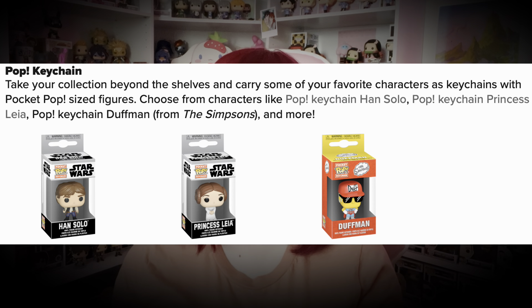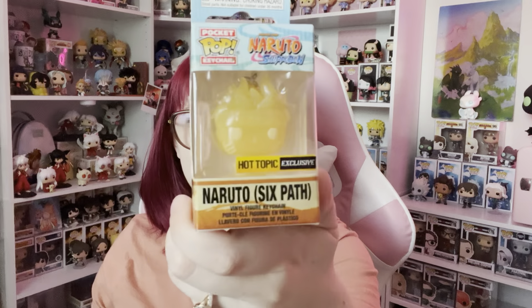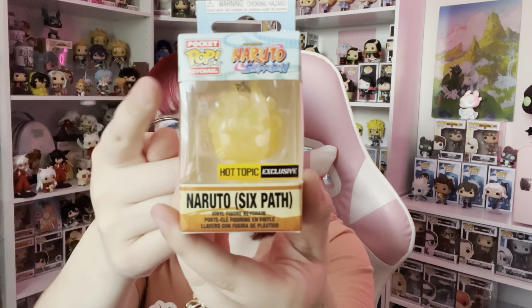Then there are Pop Keychains — pocket pop-sized figures you can carry around featuring characters like Pop Panzalo, Leia, and Duffman. I have three of these but I'll just show you one — this is my Naruto. It's essentially the same size as a pocket pop; it just has a keychain on it. I think the big version of Naruto glows, but I'm not sure about this keychain version.